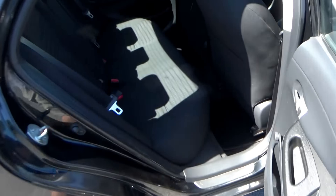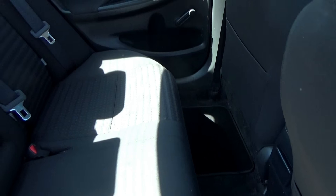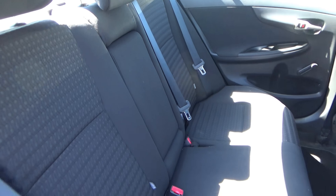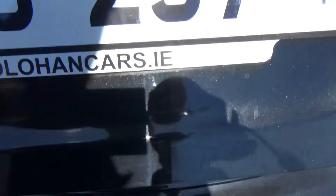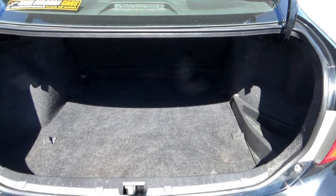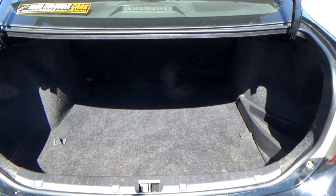Moving on to the passenger side, again it's all nice and clean. There are three three-point safety belts and isofix fittings on the two outer seats. Finally, the boot — sorry for the sunlight, but there's great space in here and it's all nice and clean.